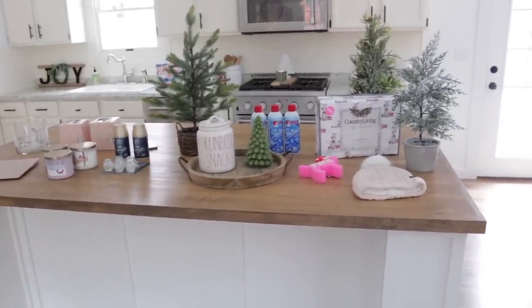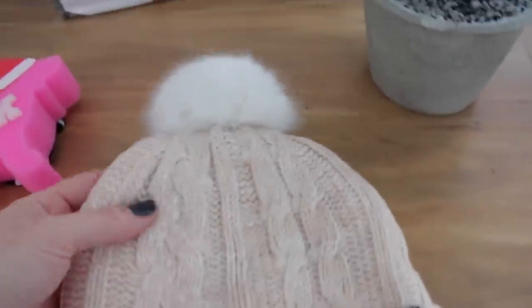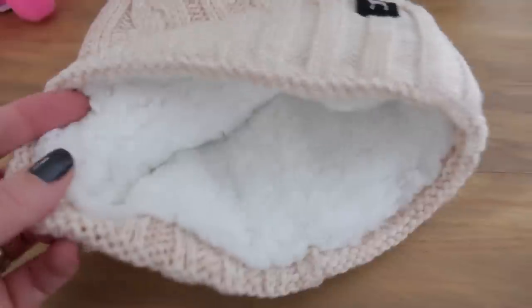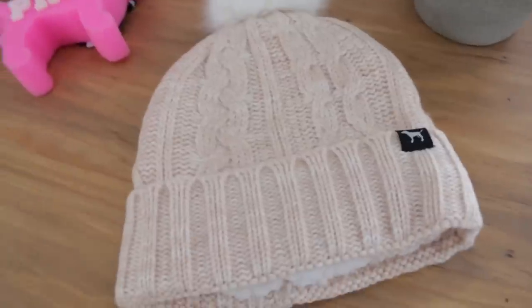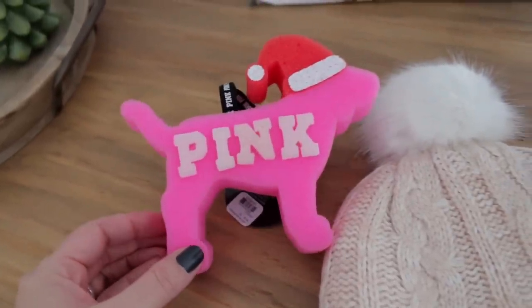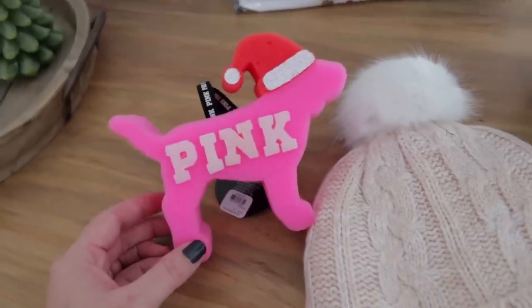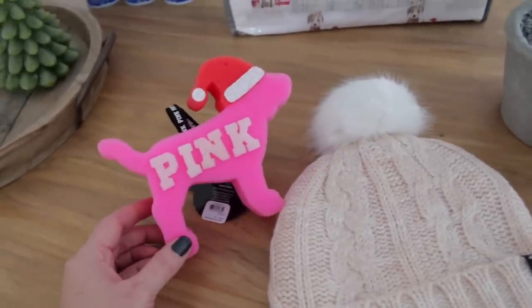I ordered a couple things from Victoria's Secret the other day. First of all I ended up getting this hat - I always love these hats in the winter time, it gets so cold here in Michigan. It has a little puff ball on the top and the inside has this super soft sherpa material with a cute little dog on it. These were on sale about a week ago, 40% off on the pink website with free shipping. I also got this cute little sponge, and they sent me a coupon for 20% off $50.